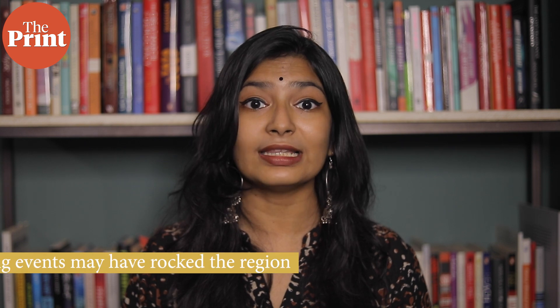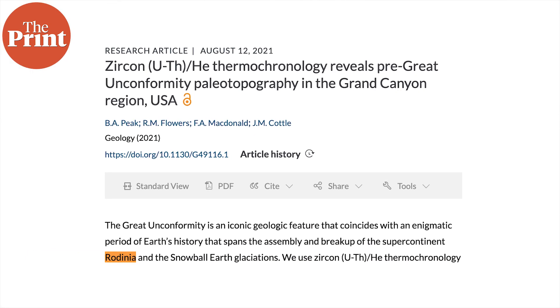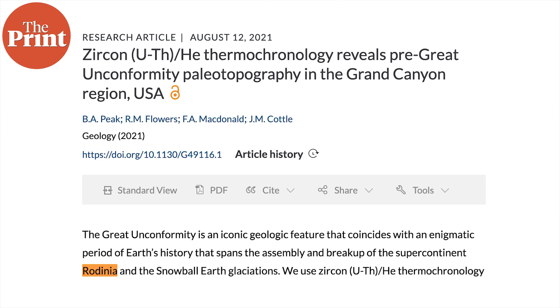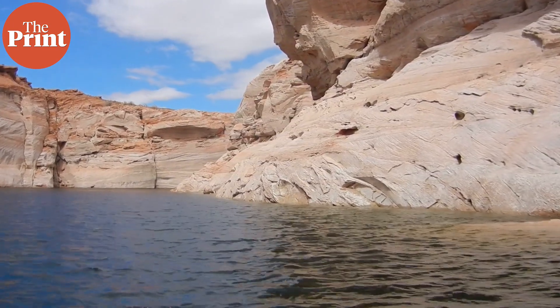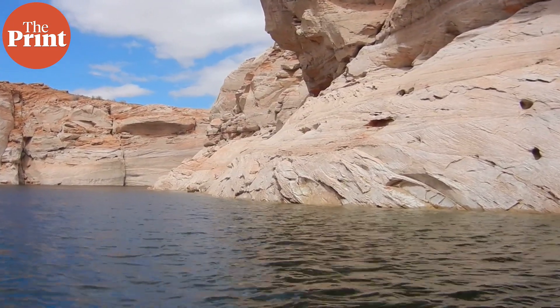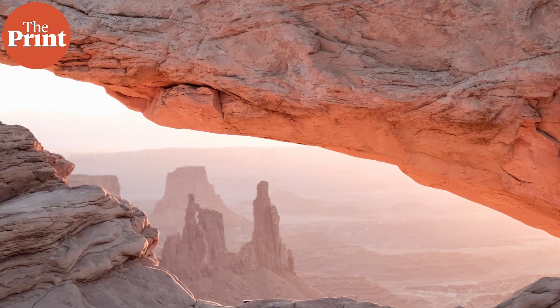Interestingly, the Vishnu Basement Rocks are named so because they resemble a Vishnu temple. In a research published in the journal Geology, the team reports that a series of small yet violent faulting events may have rocked the region during the breakup of an ancient supercontinent called Rodinia. The resulting havoc tore up the earth around the canyon, causing rocks and sediment to wash away into the ocean.